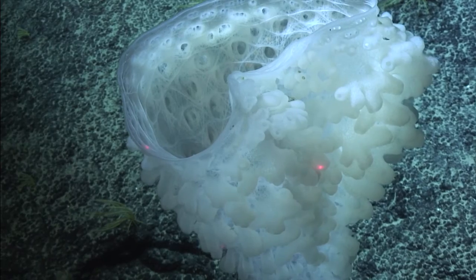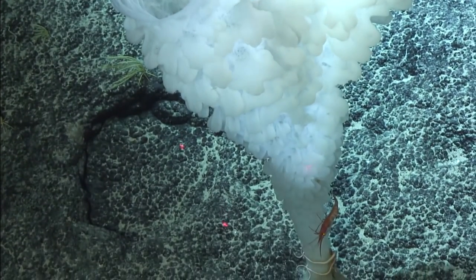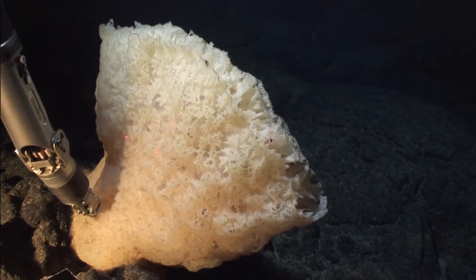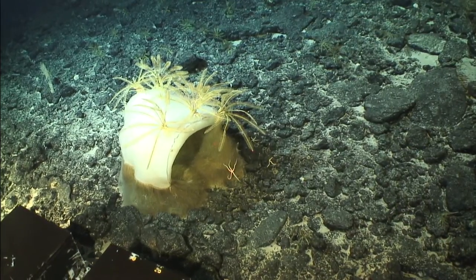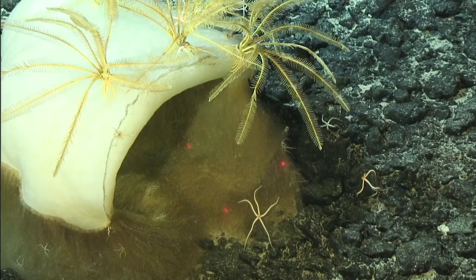At least 50 of these sponges are known to exist in Hawaiian waters that have never been described, and therefore still don't even have a name. These sponges, like the corals, also serve as perches for other types of animals, such as unstalked sea lilies and brittle stars.